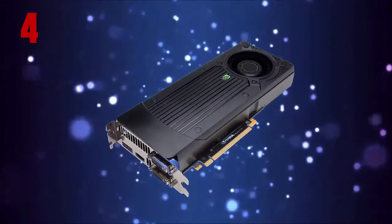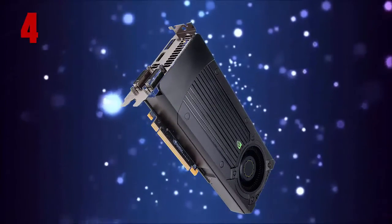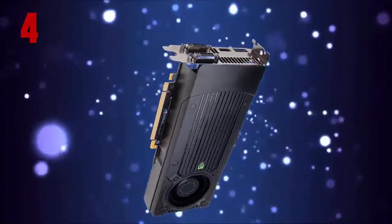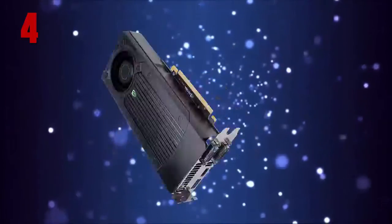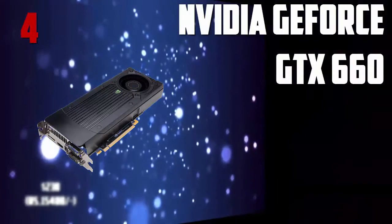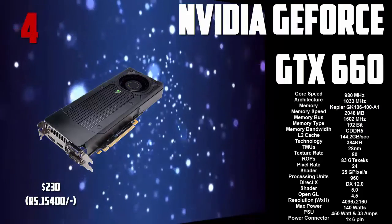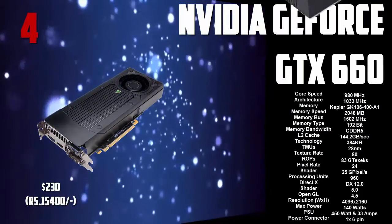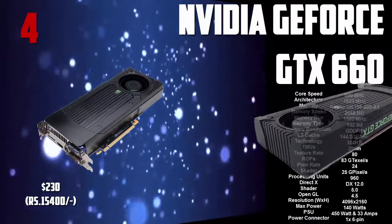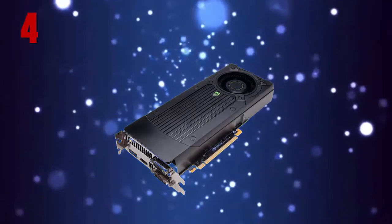Number 4 on my list is the NVIDIA GTX 660. This thing can run 2K medium settings games — sorry, I said 4K but I meant 2K; you can't expect too much from it. The downside is it costs 203 dollars. That was the 660.